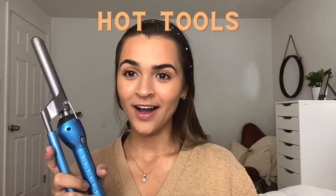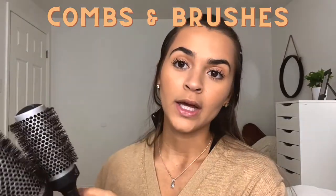Next, hot tools. We got two curling irons — one thinner and one a little bit thicker. We also got a straightener from Sаmvia and a blow dryer from Sаmvia. Some accessories that came with the blow dryer are two concentrators — one smaller one and one thinner but longer one — and also a diffuser.